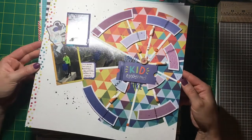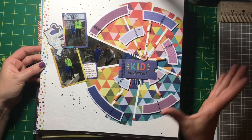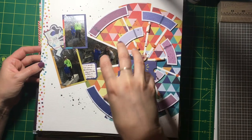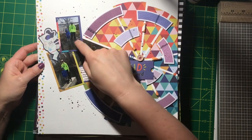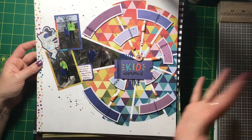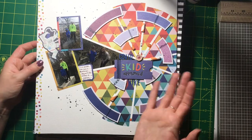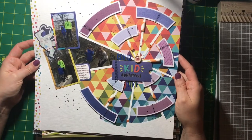This was the Nothing But the Kitchen Sink challenge at Paper Issues. They have a kit specifically made for that challenge — it's a smaller kit and you have to use everything in it to create a page. I used one of their free cut files as well and cut up some things. It was a lot of fun to see the differences that people can create from the same kit.